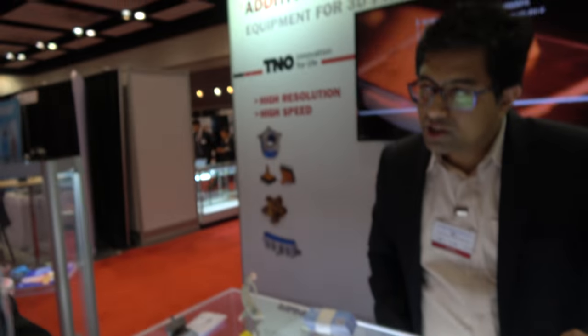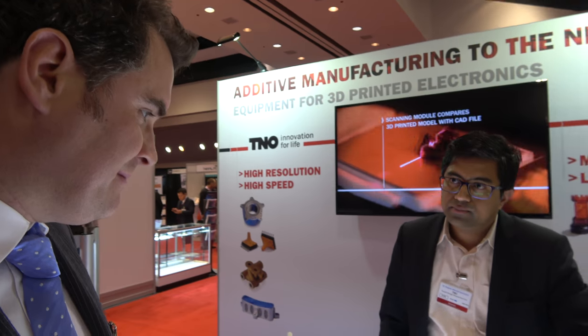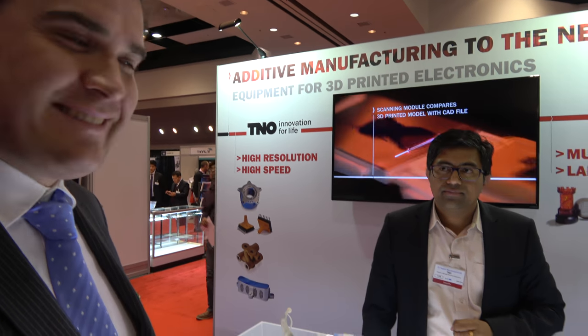And that's been manufactured using SLS in that case? Absolutely. That's brilliant, thank you very much. Thanks a lot.